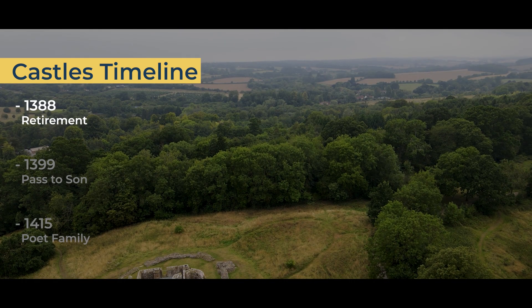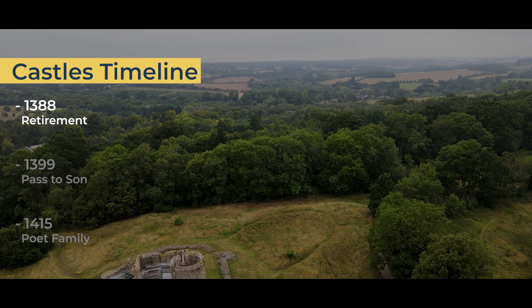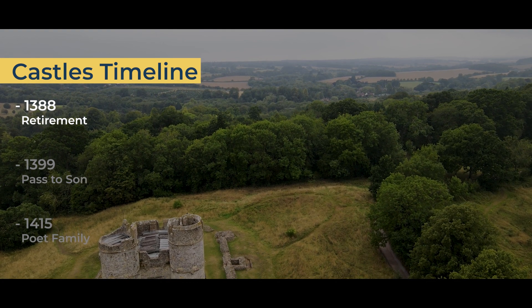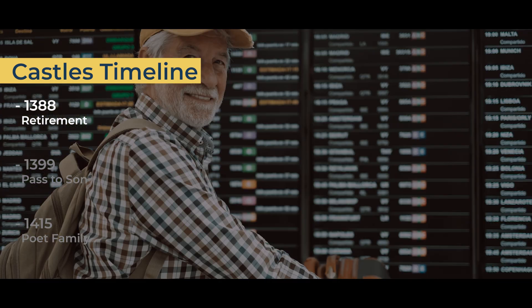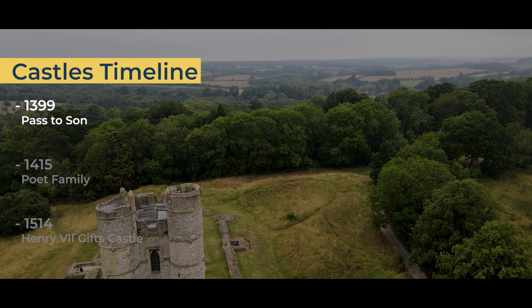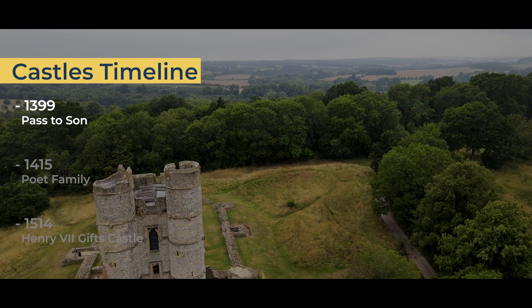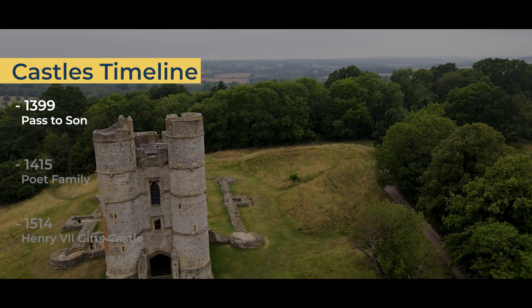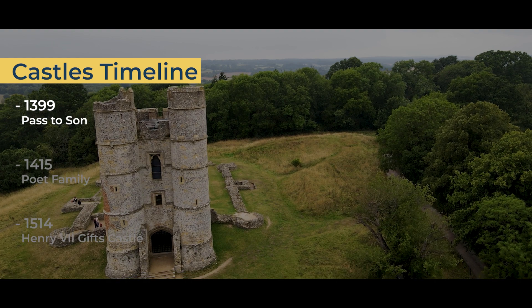In 1388, as one of Richard II's key supporters, Sir Richard de Aberbury was expelled from the royal court by the Lords Appellant. He retired to Donnington to enjoy his final years. After Sir Richard de Aberbury the Elder died in April 1399, Donnington was passed to his son, Richard Aberbury the Younger.